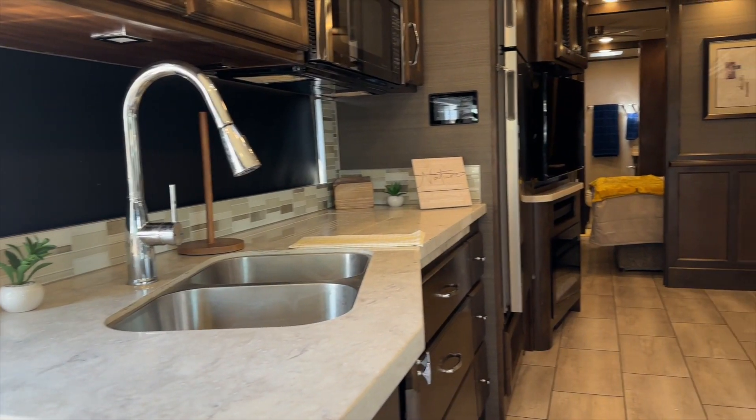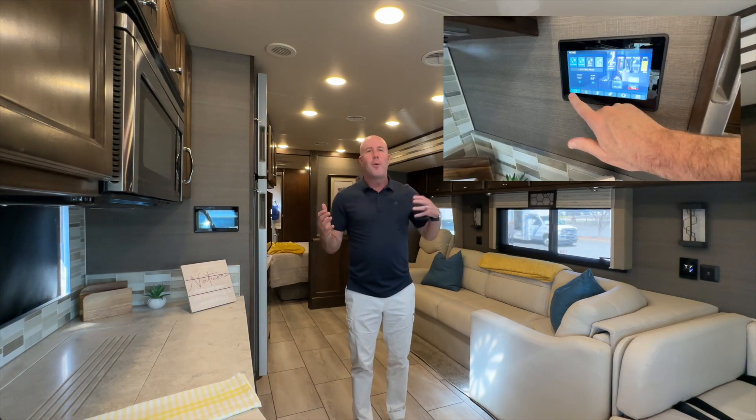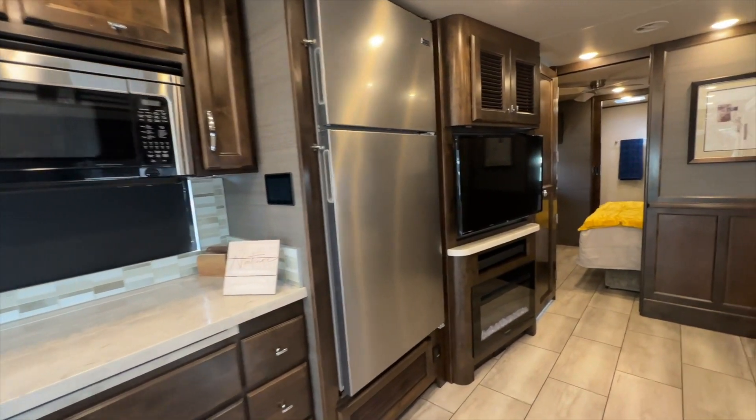It starts with the little things you may not notice, like solid countertops that have been upgraded, a technology package where you can literally use a touch screen to control everything from the temperature to the water, multiple big-screen TVs, and comfortable leather couches.